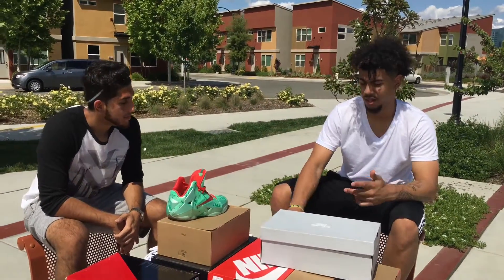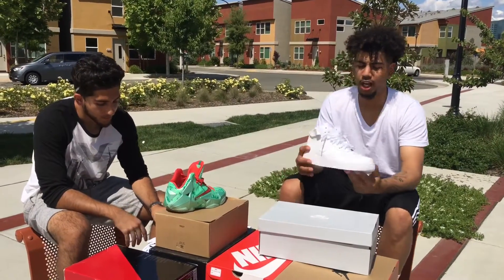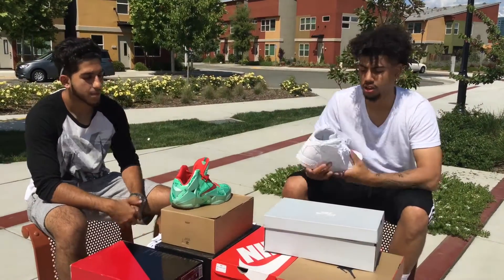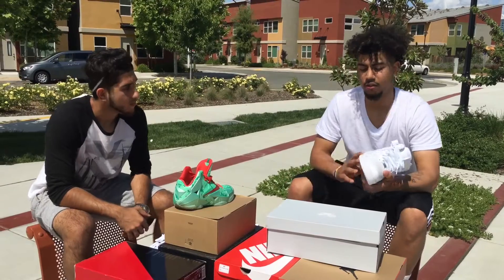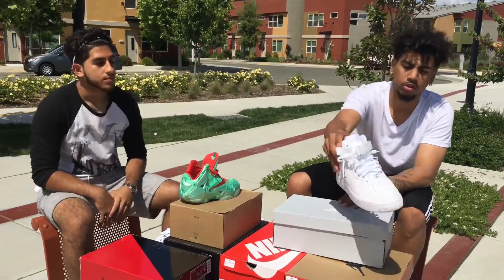Alright, for my number three, it's going to be the white Air Force One Mid. This shoe can go with anything, it can go with any outfit. It's a very simple silhouette and, of course, one of the all-time greats. Everyone's got it. So yeah, that's my number three.